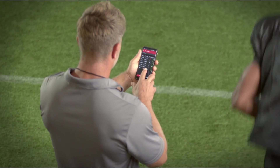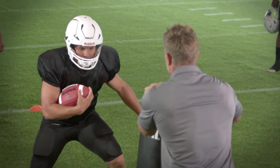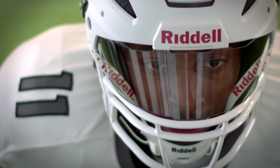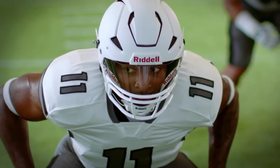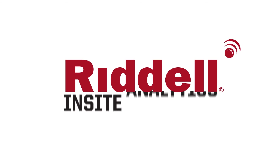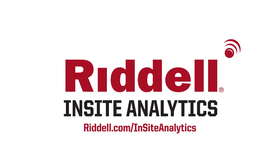With Insight Analytics, gain and maintain a competitive advantage with more informed practice plans, player preparation, reduced head impact exposure, and improved performance. For elite impact performance, equip your program with Insight Analytics.